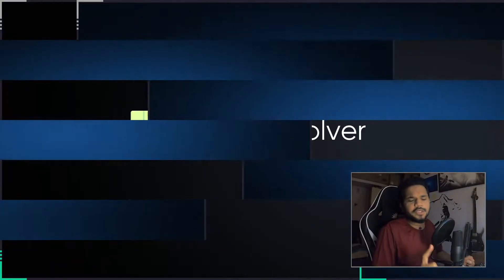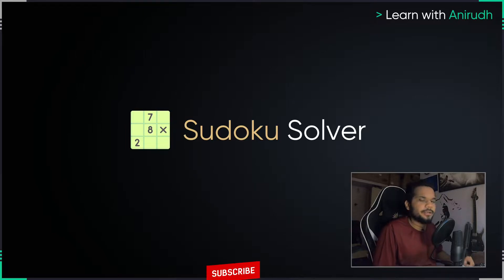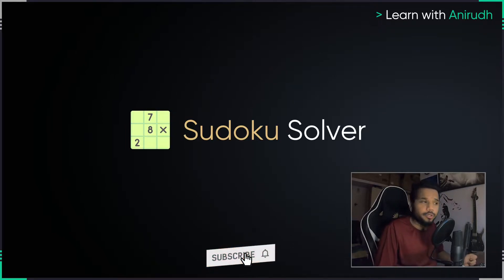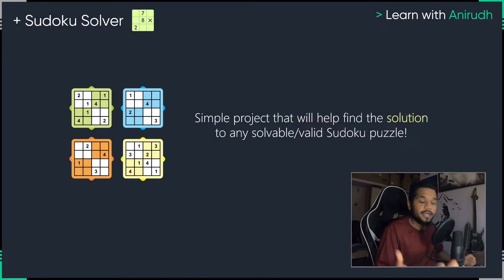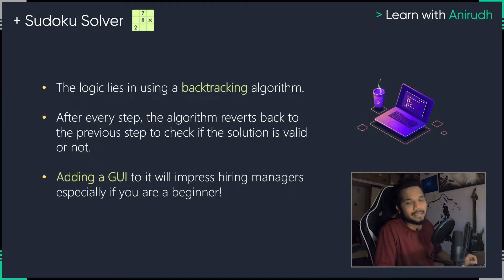The first project that you guys could add to your resume is something called a Sudoku solver. Sudoku is a puzzle that I'm sure a lot of you know about. You might have seen it in the newspapers and some of you might even be able to solve it. It's a very simple, fun puzzle to solve, and the best part is you might be thinking, what's the advantage of adding a puzzle to my resume?